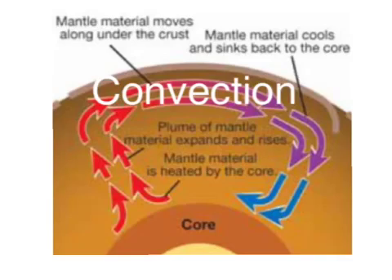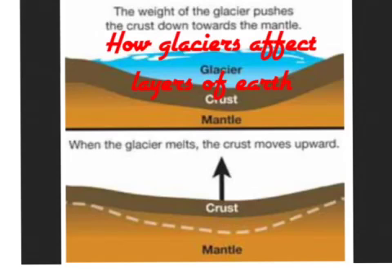When glaciers are on the surface, they push down into the crust. When the crust is pushed down, it also pushes into the mantle. When the glacier melts, though, it lets all of its weight off the crust, therefore the mantle comes back up and is in the correct shape again.